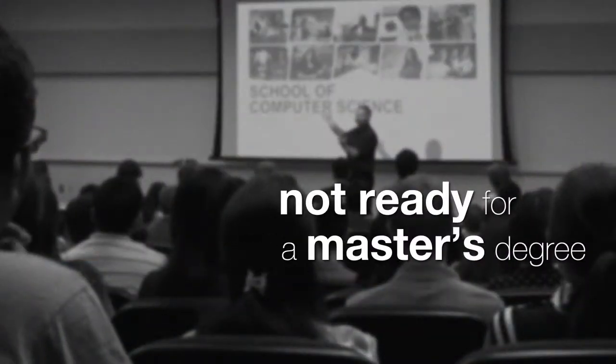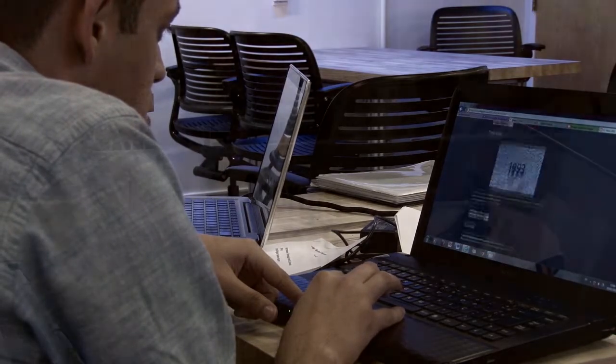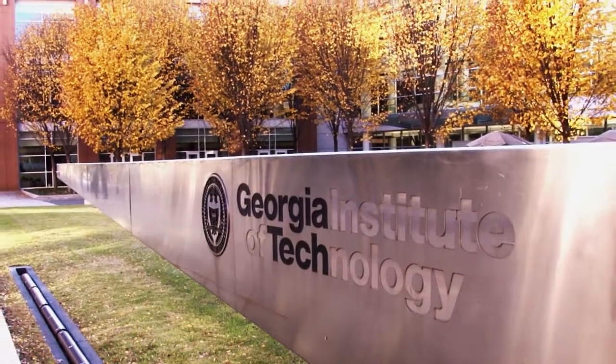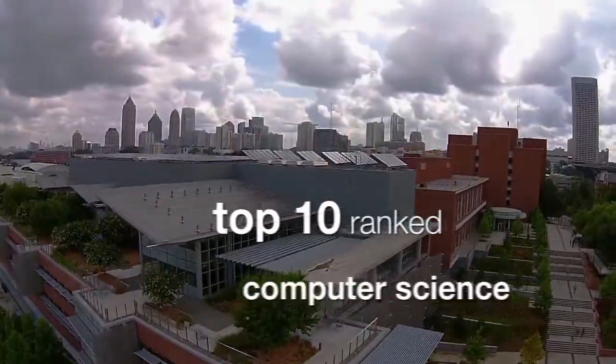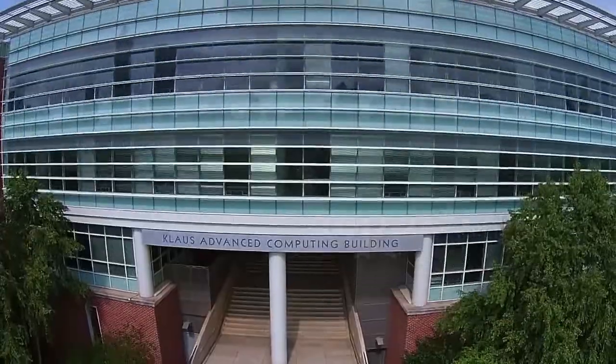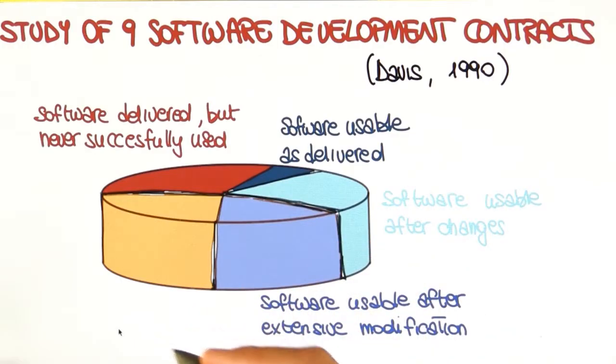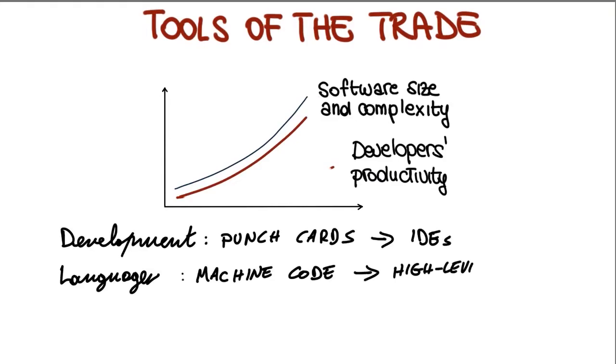Not ready to commit to a master's degree or just need a few courses to round out your resume? Now you can take individual courses from Georgia Tech's Top 10 Master of Science in Computer Science degree program. Designed for working professionals, you'll get the same high-quality graduate-level instruction from Georgia Tech's world-renowned faculty while earning continuing education units.